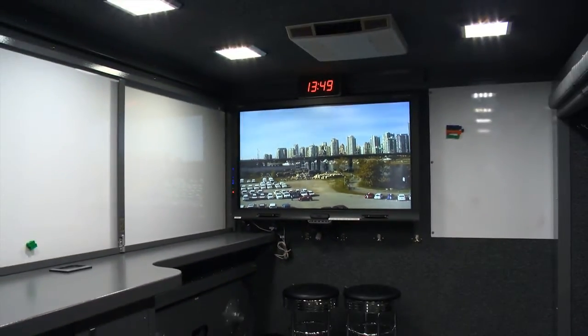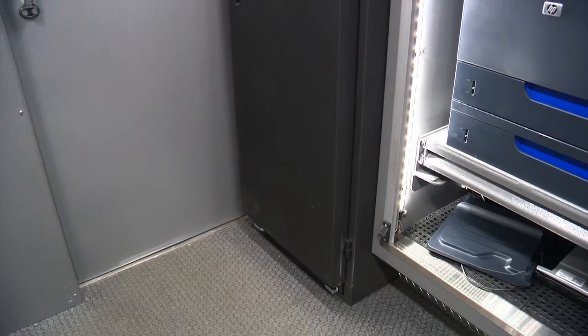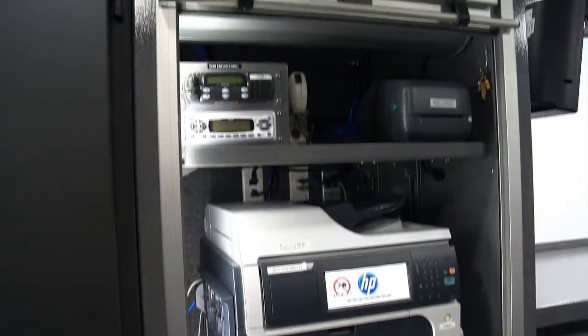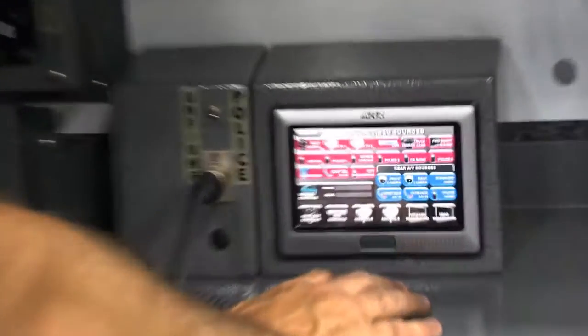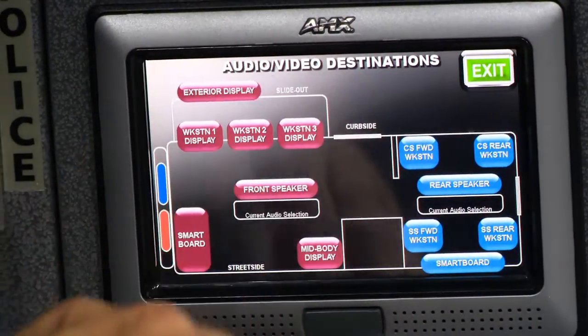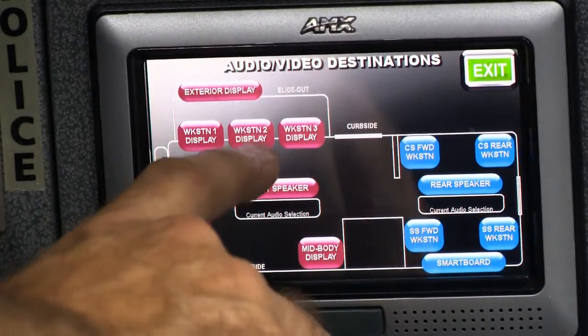This room also has one of two smart boards, on which you are viewing me right now. We have the ability to put up a table if required. This area also houses our main data closet, printer and property tag printer. We have additional radios to communicate with the City of Vancouver and monitor the weather. This room has two of four AMX controllers that allow users to remotely control the video and audio systems in and around the truck.